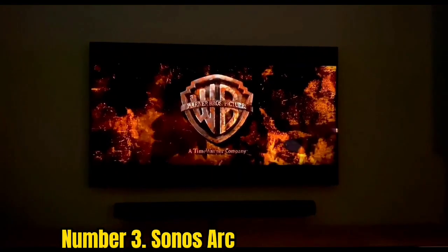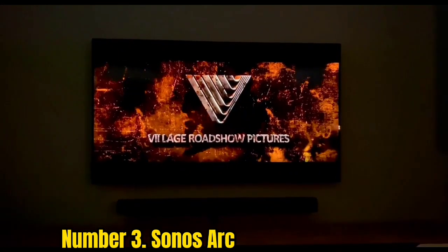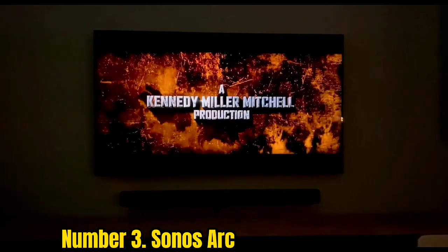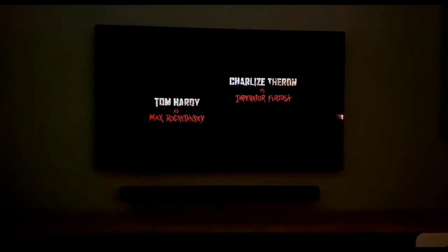Number 3: Sonos Arc. The Sonos Arc is the best soundbar you can buy if you're able to splurge. This premium speaker stands out with its gorgeous curved design, which is built to be a centerpiece of your living room as much as it's meant to enhance your TV sound. It certainly doesn't skimp on sound performance, delivering deep bass and clear treble for your favorite movies and TV shows, complete with Dolby Atmos support. Thanks to Sonos TruePlay technology, the Arc can automatically tune itself to whatever room it's in to deliver the crispest, most accurate audio possible.